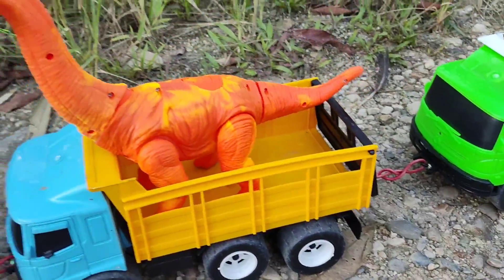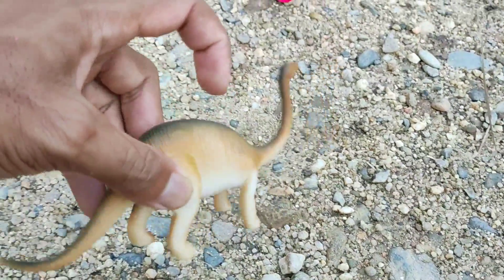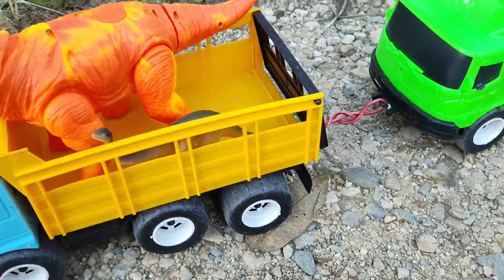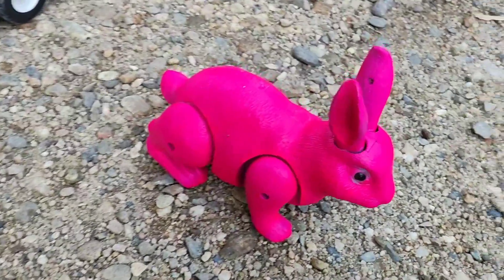Kita bawa pulang, teman-teman. Wow, ada anaknya juga, teman-teman. Lehernya panjang sekali, ya, teman-teman. Yuk, kita masukkan ke dalam truknya bersama induknya. Wah, lihat, teman-teman.